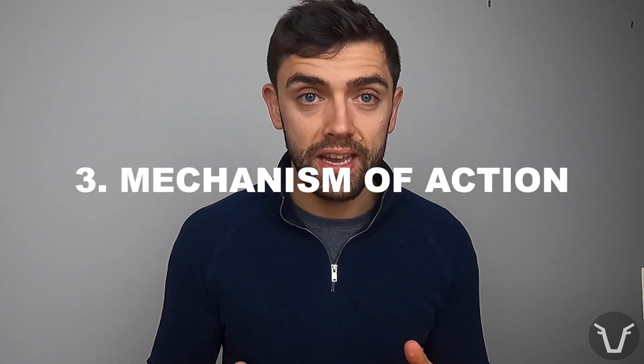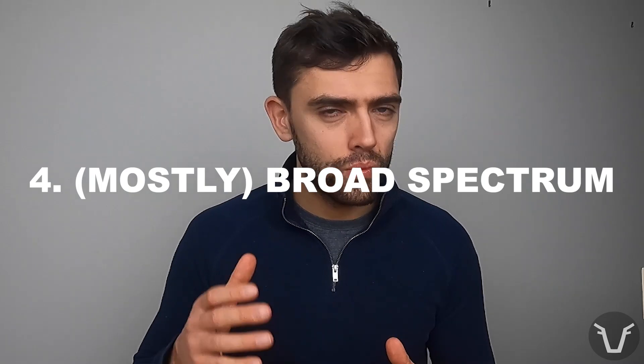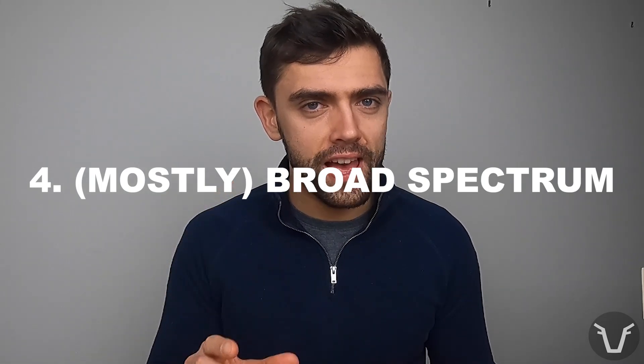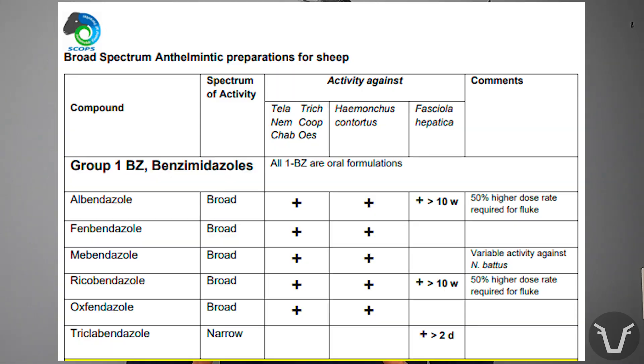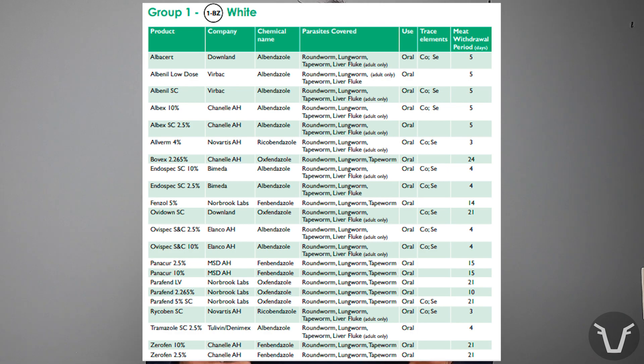They all act on and kill worms in the same way — essentially they prevent the worms from taking up glucose, which they need for energy, and starve them. They are all, with one exception, fairly broad spectrum. Some are also effective against liver fluke, although that is just adult liver fluke rather than any of the immature stages, and the dose is often higher than the typical worm dose. Likewise, most products are also going to kill tapeworms and lungworms.